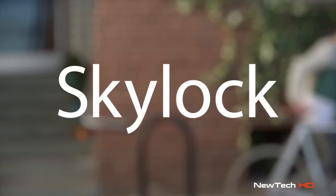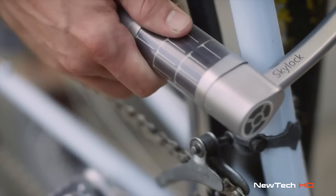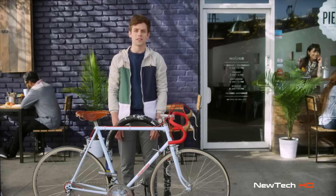Sky lock. Sure, it looks like a typical U-lock. Yes, you use it to lock up your bike, and yes, it's as strong as any lock on the market, but Sky lock is a lot more.